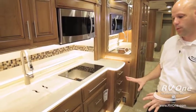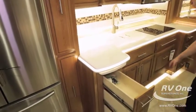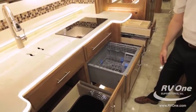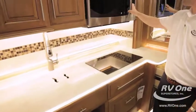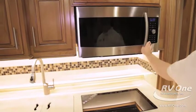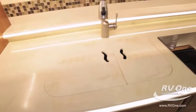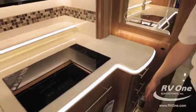The kitchens are really well thought out — I don't know of another coach with this much storage. The Fisher & Paykel dishwasher drawer is standard, the Samsung microwave has a self-cleaning option, and there's an induction cooktop. These are not options you'd normally see with a coach in this price point.